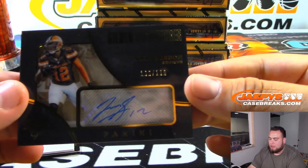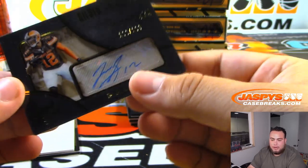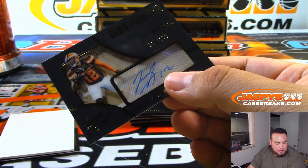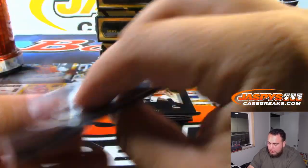We got Josh Gordon! Oh, look at that — 136 of 199. That is random number block spot 6, Chris Parent. Don't really see Josh Gordon too much often.